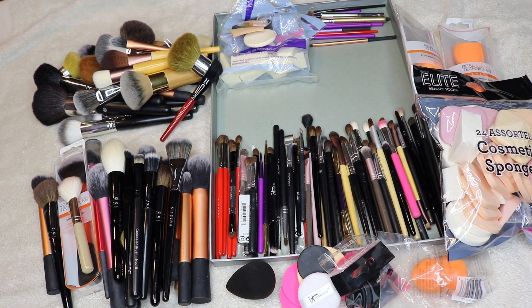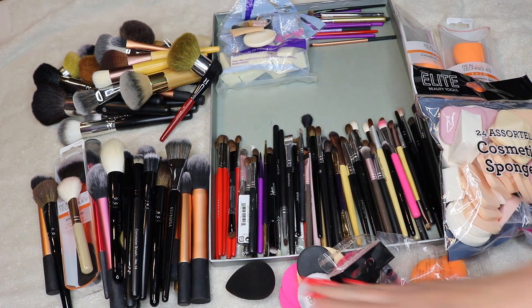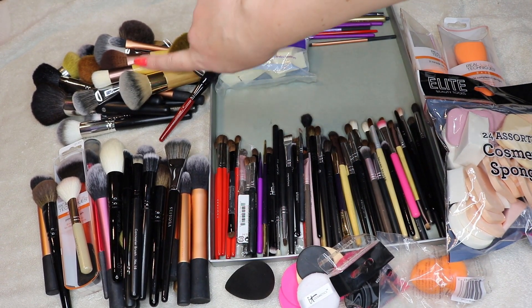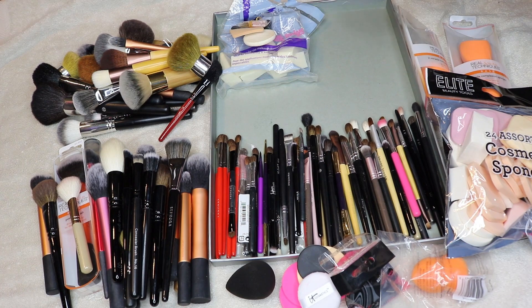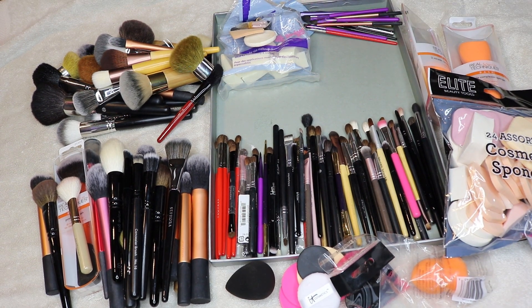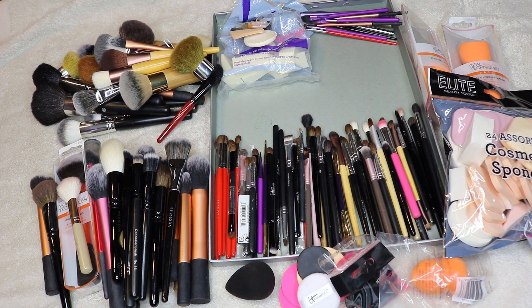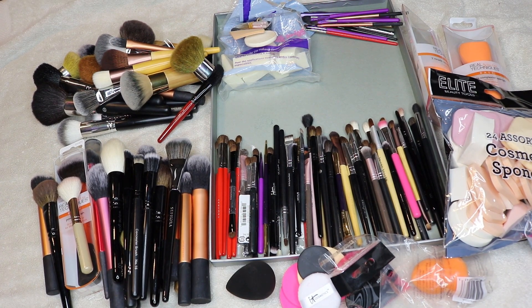Okay so everything's separated out. I'm keeping all of these eye brushes, all of the sponges I'm keeping, and all of the face brushes I'm keeping. Up here is everything I'm getting rid of. I did really well on face brushes, got rid of a few sponges and random things, and I'm not so great on eye brushes — but that's okay. Eye brushes are my favorite thing, so it's hard to get rid of them. Anyway, that's all for today! If you enjoyed it, please like and subscribe — see you soon, bye!